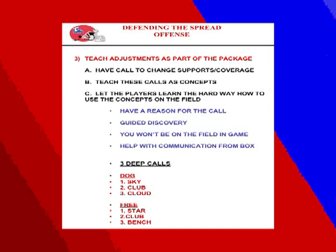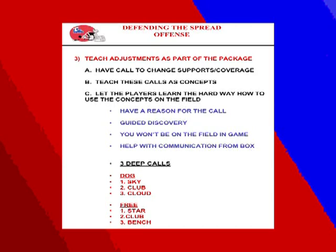Three deep calls — here's an example at Louisiana Tech. When our strong safety is dog to the field, we have a sky call where the strong safety drops into the hook-curl area. We also have a club call, where the corner is the support player, shuffling in while the safety goes over the top — used against tight end wing sets. We also have a cloud call, where the corner beats up number one and the safety bails over the top to the outside third — a good change-up against bubble route teams. The same calls for our free safety — star, club, and bench — are mirrored to the free safety side.